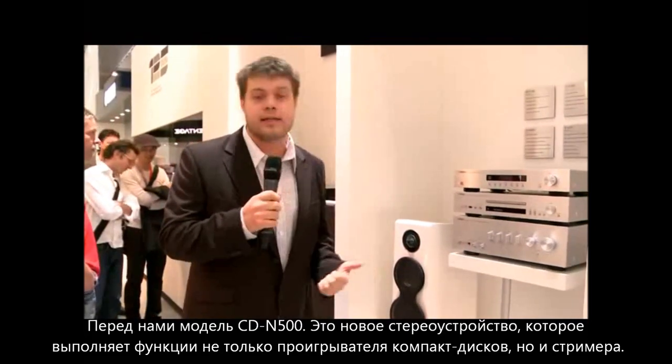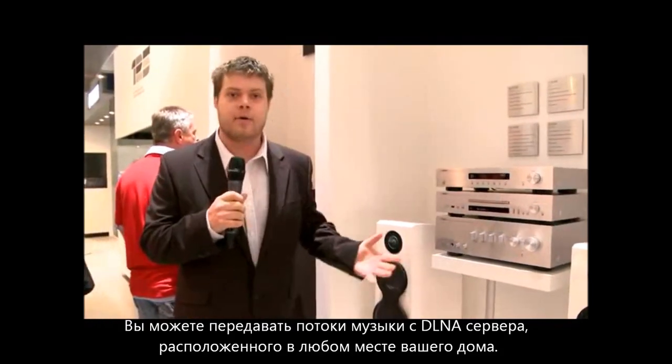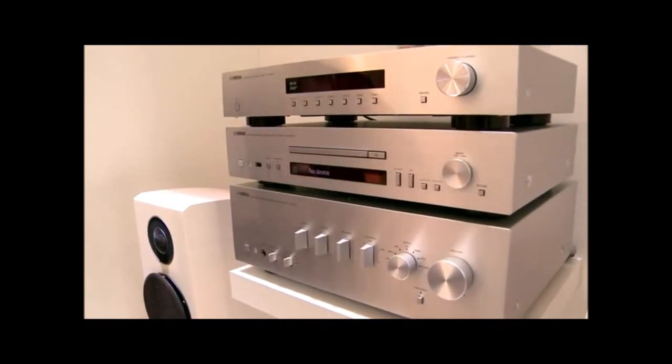It's absolutely superb. It's not only a CD player, it's also a streamer as well. So you can stream music from your DLNA-capable server from anywhere in your house. It also has V-Tuner built into it, so that's thousands and thousands of radio stations at your fingertips.